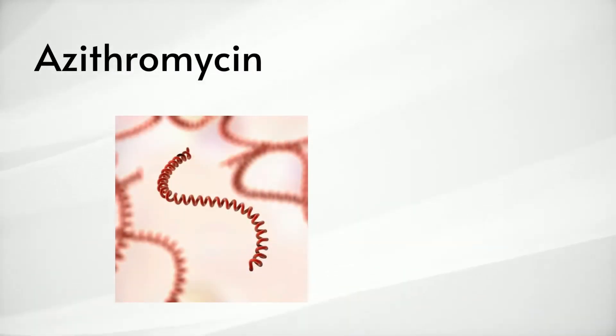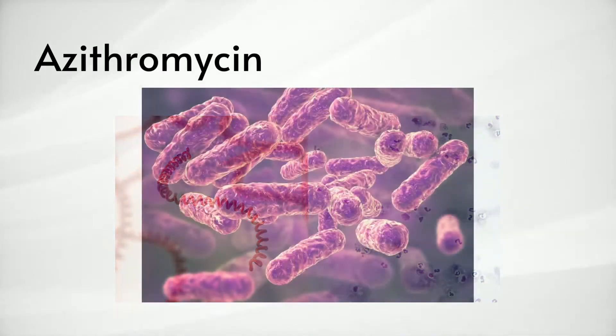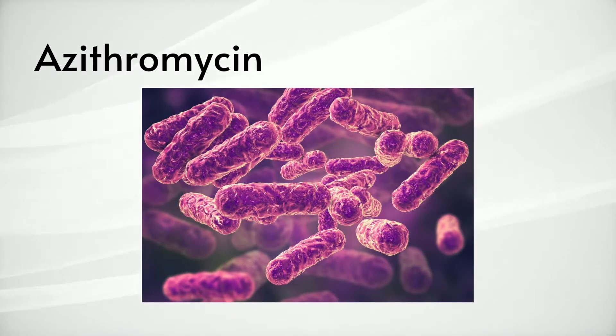Azithromycin is a good choice for fighting Lyme and Babesia. It can also be effective against Bartonella, especially in combination with other medications such as rifampin and methylene blue. Azithromycin has good penetration into the tissues but not great into the cerebral spinal fluid.